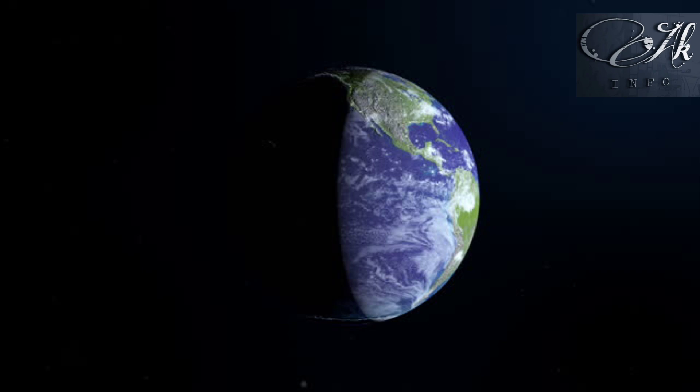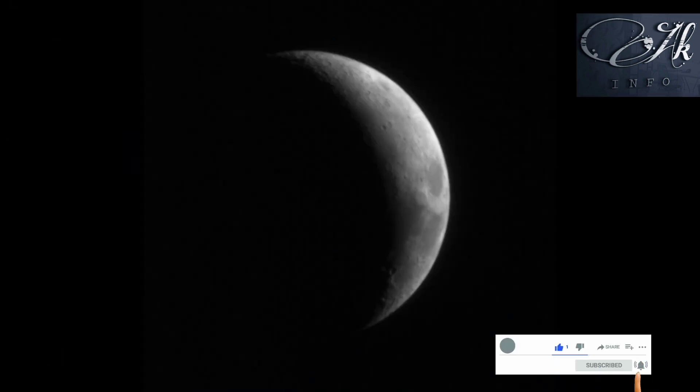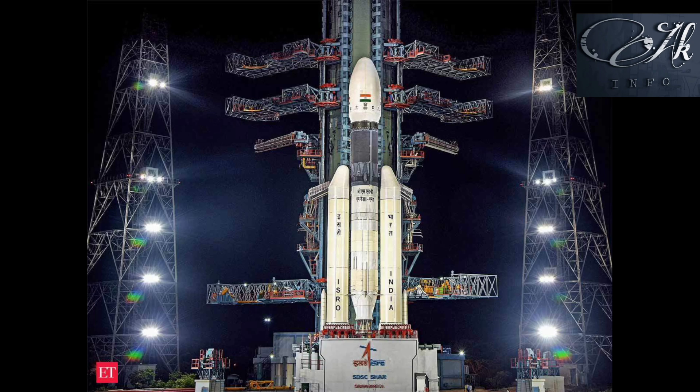On Earth, we have 12 hours of light and 12 hours of darkness. Similarly, on the moon there are 14 days of light and 14 days of darkness. The lander must land on the moon before the darkness period begins. Let's hope that Chandrayaan-3, which is the pride of our country, will be successful.